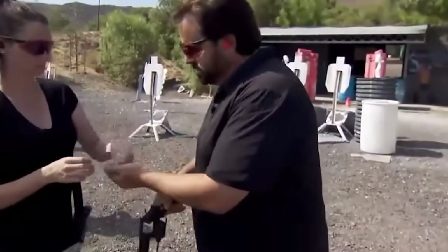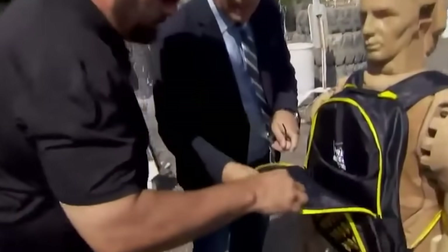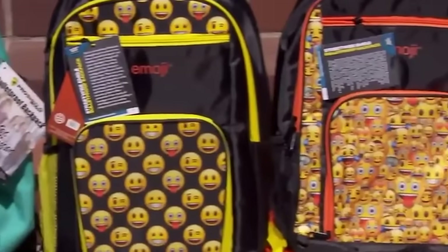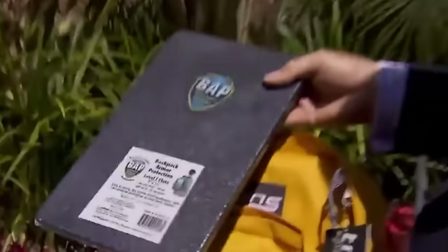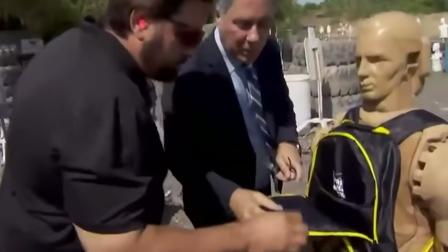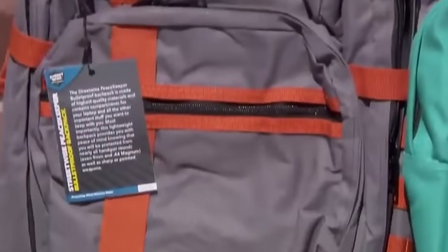The panel has been tested to National Institute of Justice Level 3A Bulletproof Standards and is made of 1,000 denier nylon. The construction can withstand shots from a .44 Magnum high-capacity revolver and .45 cartridges, meaning it protects against almost any civilian firearm. The backpack weighs only 1.9 kg. It's 31.2 cm wide, 45.7 cm high, and 16.5 cm thick. The price is $126.